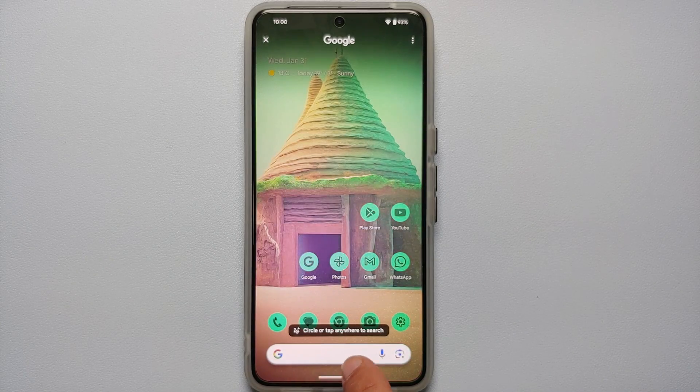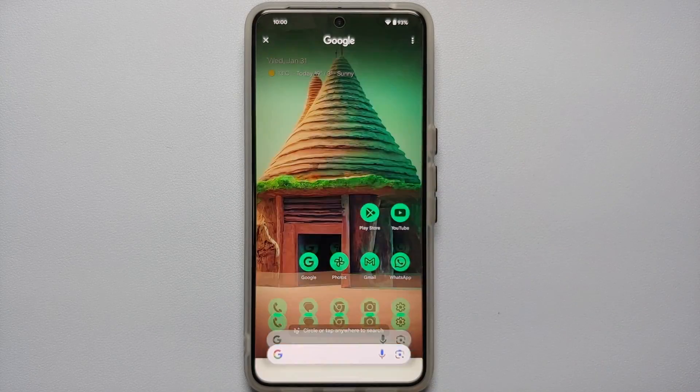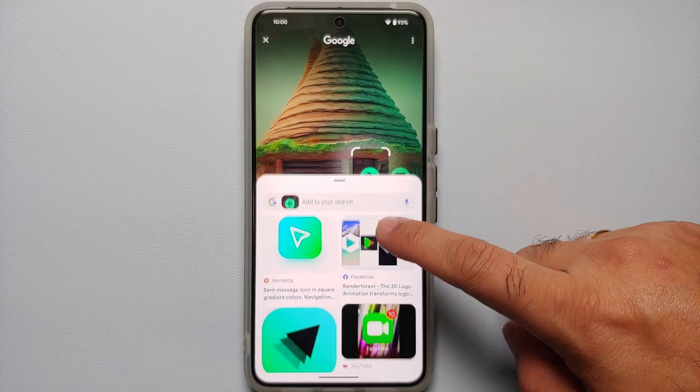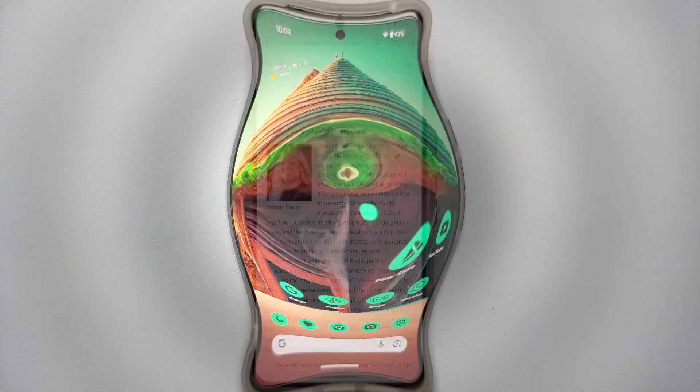Circle to Search prompts you to circle or tap anywhere to search. For example, circling the Play Store icon pulls up information about that icon immediately, as long as you're connected to the internet.